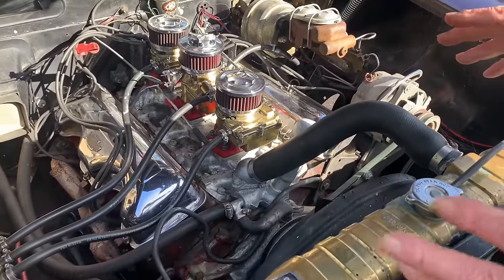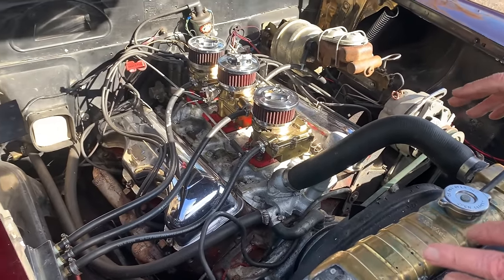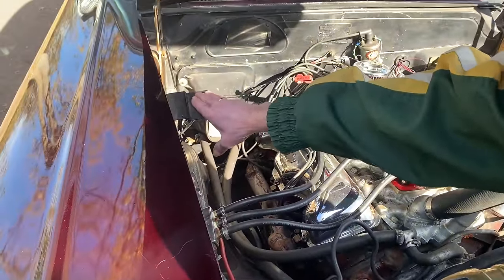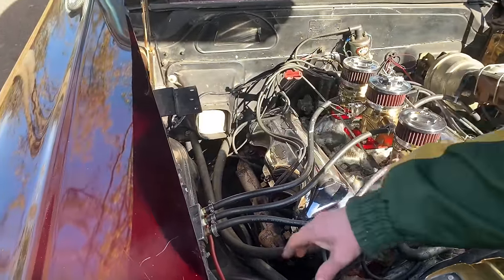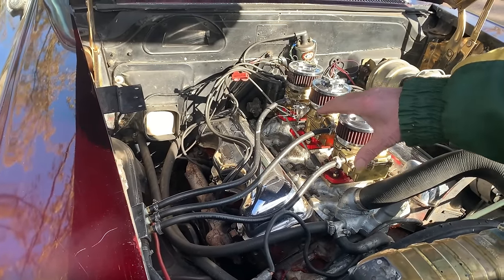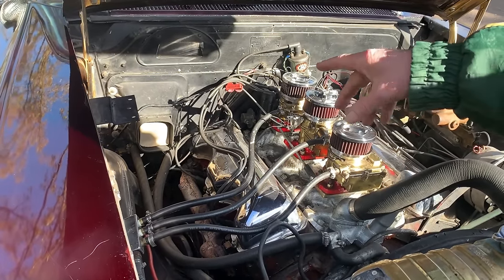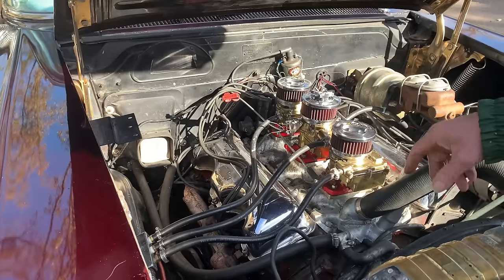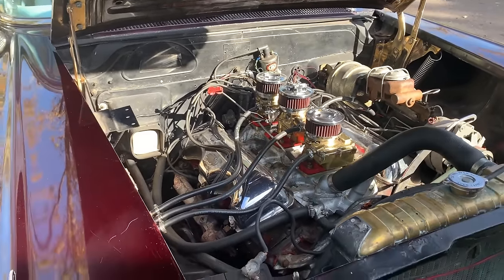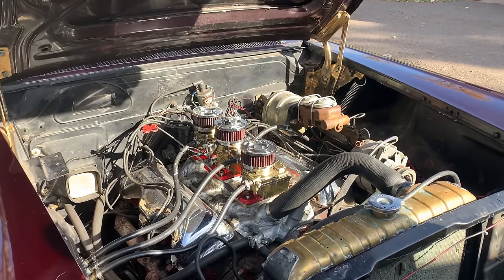The car also had factory air conditioning originally, which I think might have been one of the first years for factory air, but anyway it covered the whole side of the engine — it was very primitive. I took that out because I couldn't work on the engine with it in the way. My idea of air conditioning is 2-60: two windows down, 60 miles an hour.